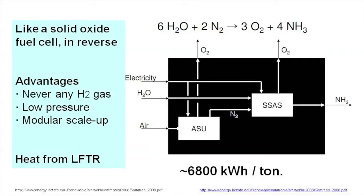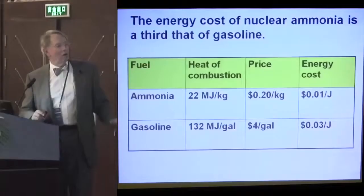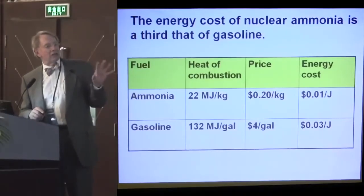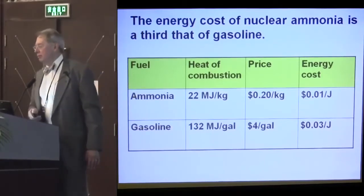With a little help from extra heat, suppose we did that at 6,800 kilowatt hours per ton and translated that into costs — that's about a penny a joule for energy from ammonia produced that way, whereas today's gasoline is about 3 cents per joule.